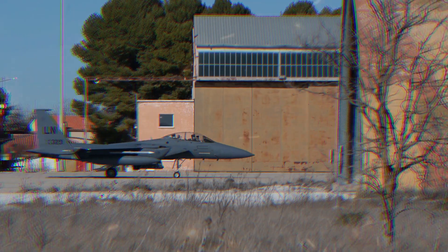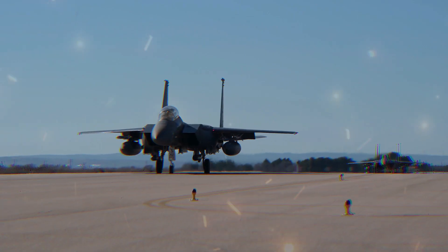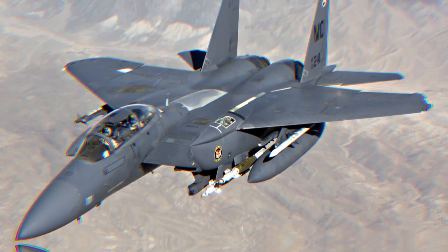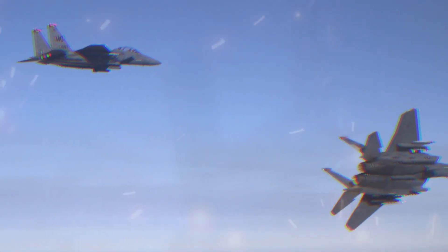Key features of the F-15E Strike Eagle include the following. In terms of design and performance, the F-15E retains the basic airframe of the F-15, with some modifications to accommodate its multi-role capabilities. It has a larger airframe compared to its predecessors to accommodate more fuel and payload.